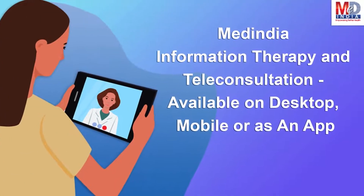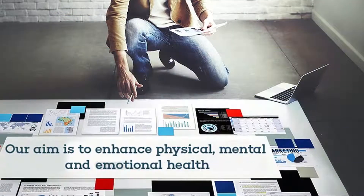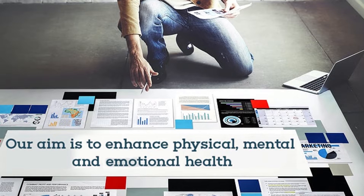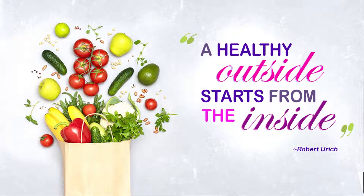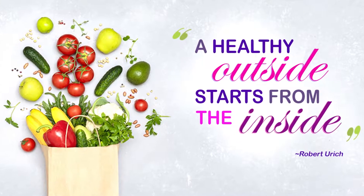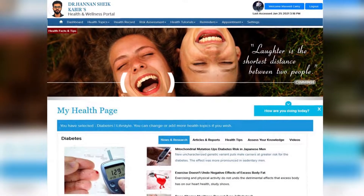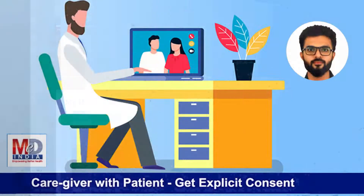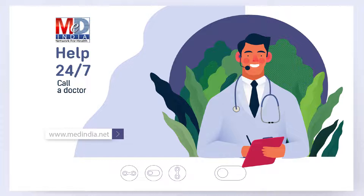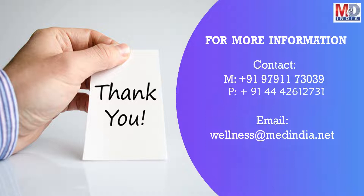We are always available at the click of a button from any of your devices. Our mission is to enhance your physical, mental, and emotional health. Robert Urich said, a healthy outside starts from the inside, so invest in your mind and body to remain healthy with our My Health page and wellness website. Register today by becoming a premium member and take full advantage of all these wellness features to provide you with 24x7 trusted health information to take care of your health. Thank you for your time. Stay safe and stay healthy.